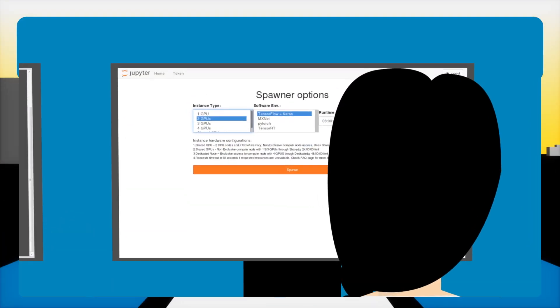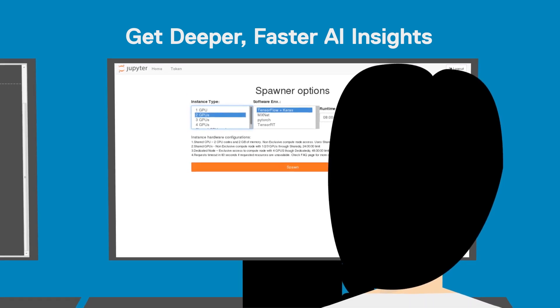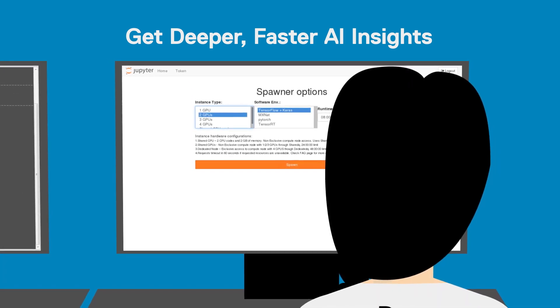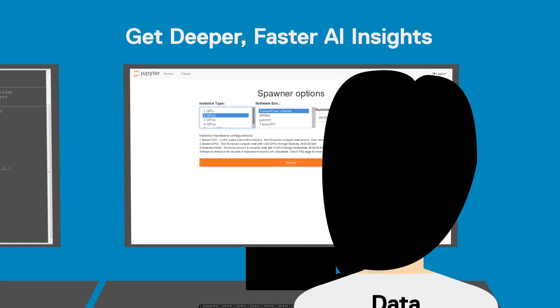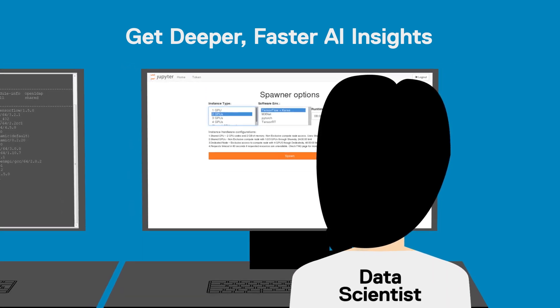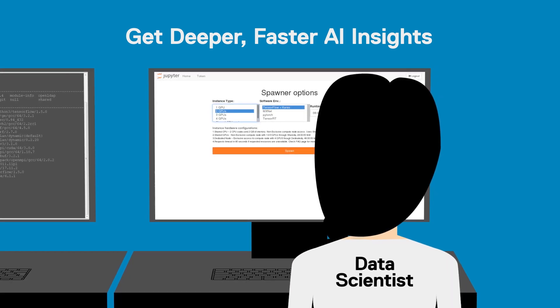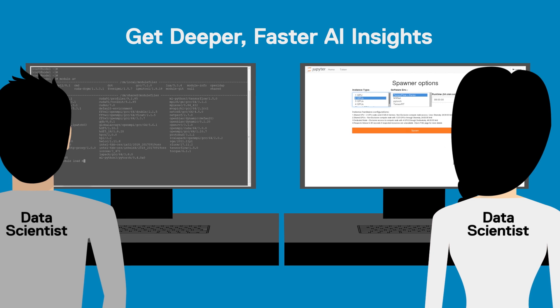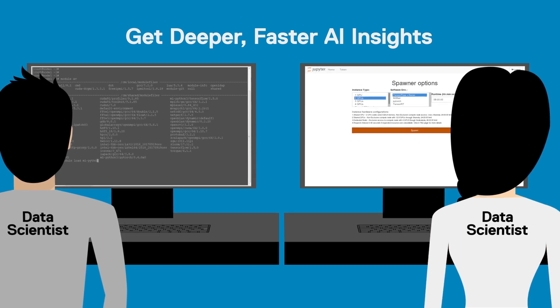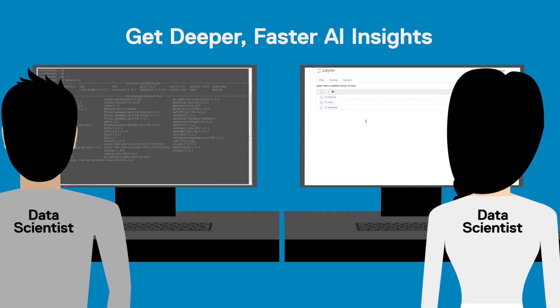Data scientists will find the Dell EMC Data Science Provisioning Portal a welcome change for managing their own hardware and software environments. The portal lets data scientists acquire hardware resources from the cluster and customize their software environment with packages and libraries, tested for compatibility with all dependencies. Data scientists choose between JupyterHub notebooks for interactive work as well as terminal sessions for large-scale neural networks.